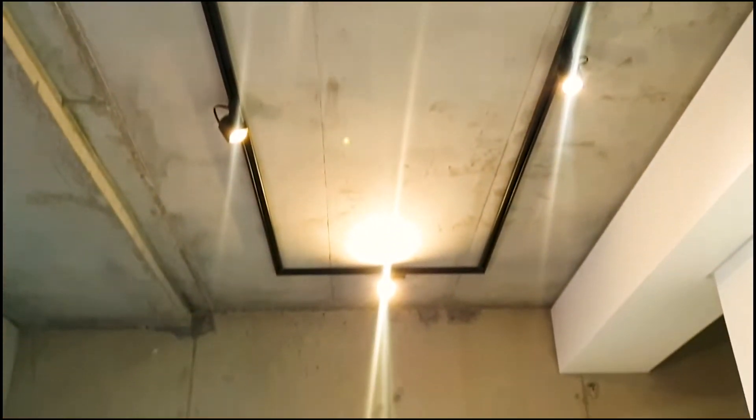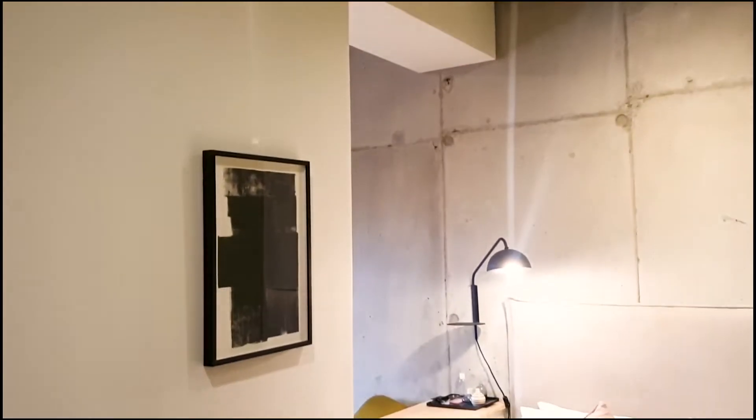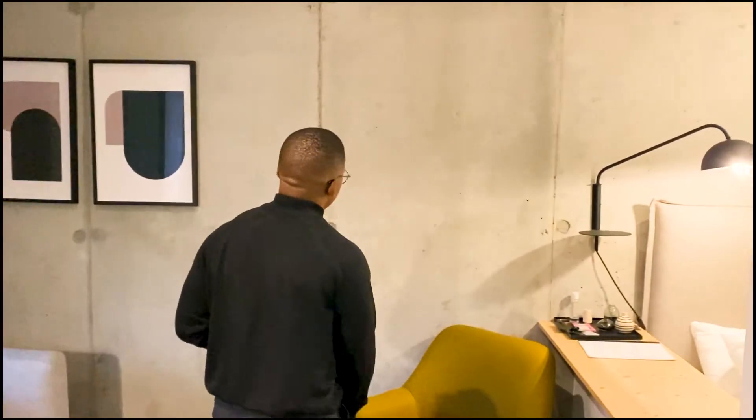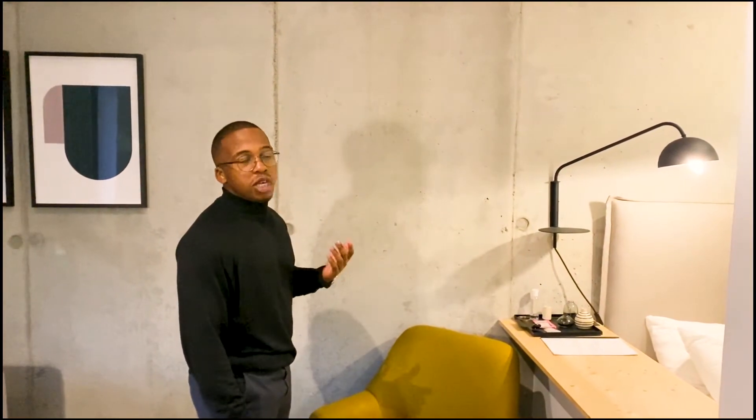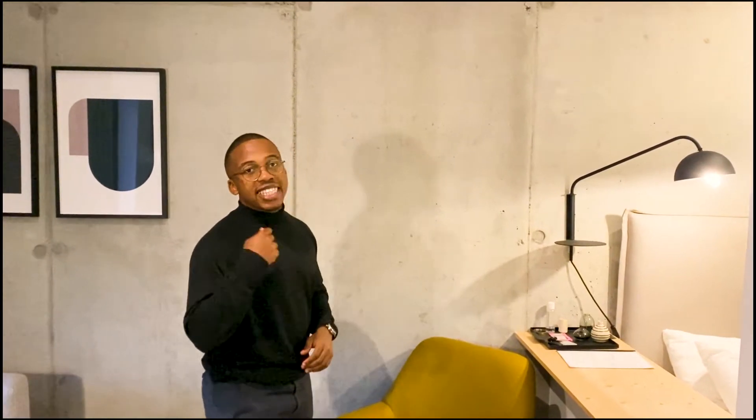One thing I really like about the apartment is the exposed concrete walls. What you'd have in most apartments is maybe tile-laid, plastered, painted. But in this apartment, what you get is the exposed concrete. For some people it's not really nice, but for me personally, I really like the texture — I like the robustness and the industrial feel it gives to the place.